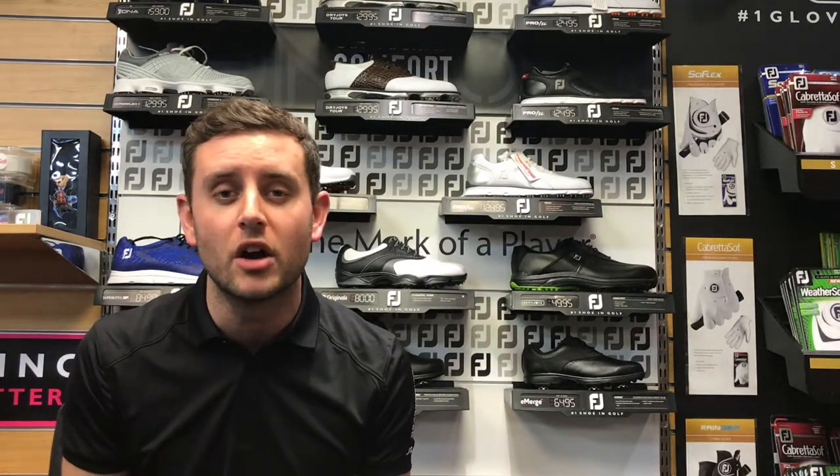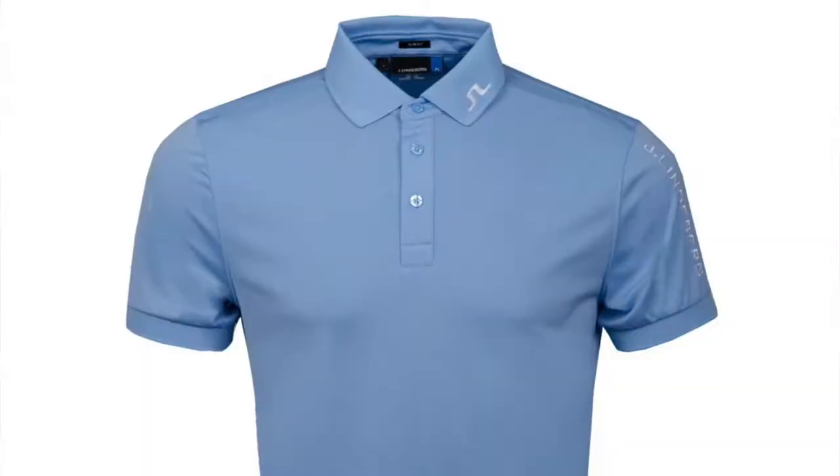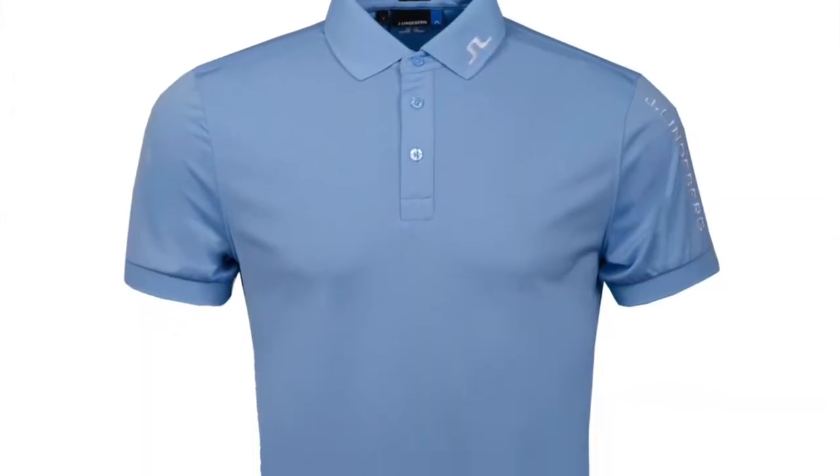These trousers are in navy and retail for £119. They're very stretchy and very breathable — a really nice lightweight summer trouser. The polo in this outfit is the Gentle Blue Tor-Tec polo.